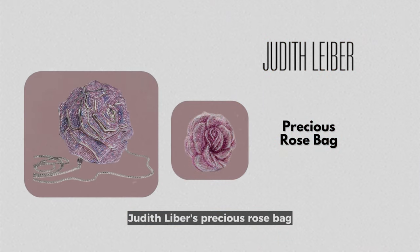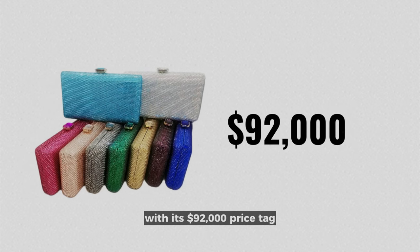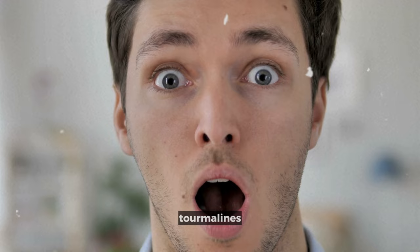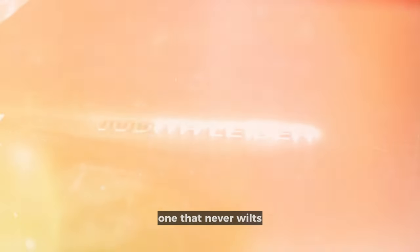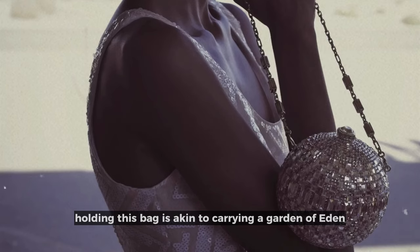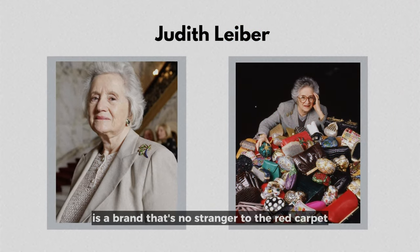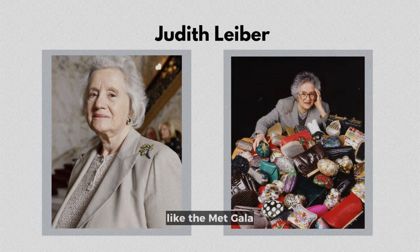Judith Leiber's Precious Rose Bag is not just an accessory — it is an enchantment cast in precious stones. With its $92,000 price tag, it is a small fortune to carry in the crook of your arm. Over a thousand jewels, including diamonds, tourmalines, and pink sapphires, are precisely set to form an eternal rose, one that never wilts, symbolizing both beauty and opulence. Holding this bag is akin to carrying a Garden of Eden condensed into a clasp. Judith Leiber is a brand no stranger to the red carpet, having graced the arms of first ladies and celebrities alike, making appearances at prestigious events like the Met Gala.